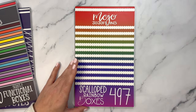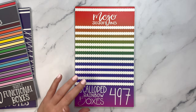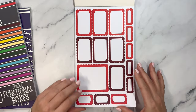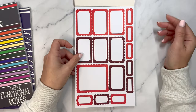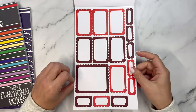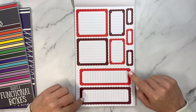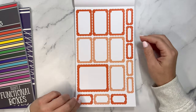First we have scalloped rainbow boxes. We saw scalloped black boxes last month and now we have scalloped rainbow boxes — for everyone who loved the scallops but wants a little more color than just black and white stickers. These fit perfectly in a classic vertical planner, or any other size planner. We have the same rainbow color scheme from Mojo Jojo Plans. I love the sidebar boxes and the light gray lines for journaling or list making.